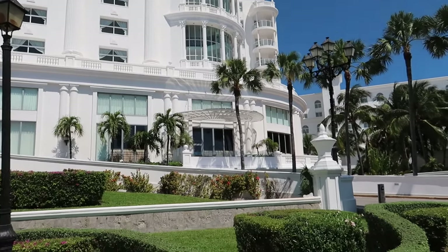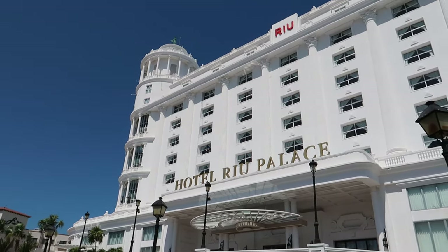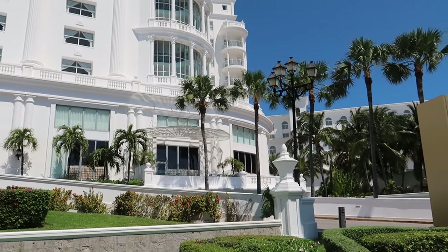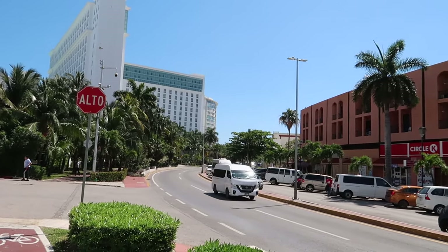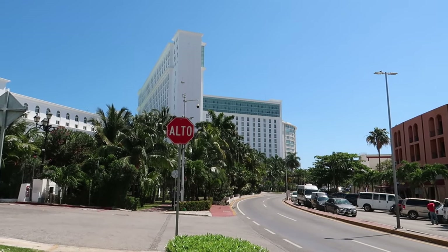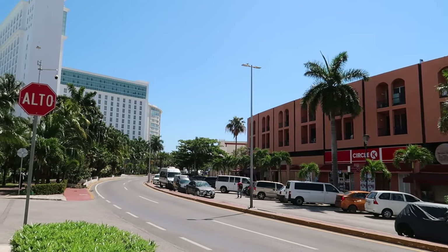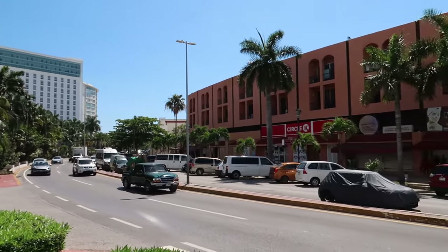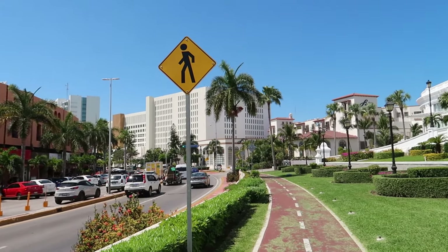We're standing out front of the hotel right now. I love the gardens here. I really love the architecture and the decor of this hotel — it's a very traditional palace-like feel. Once we get inside the lobby, you'll see very traditional furniture and decoration. Just near the road here, this is Riu Cancun, which you do have access to as well if you stay at Las Americas. It's a good spot if you're looking for a nightclub or party scene. It's very centrally located, which I like about this hotel.